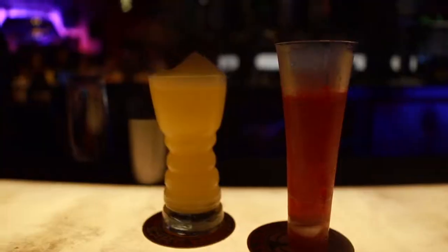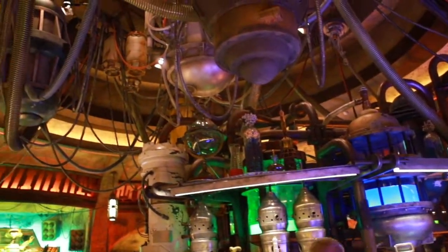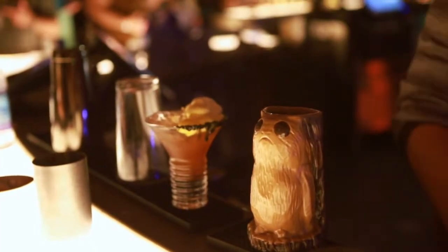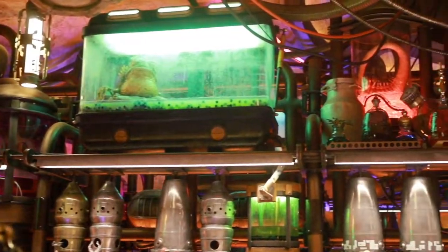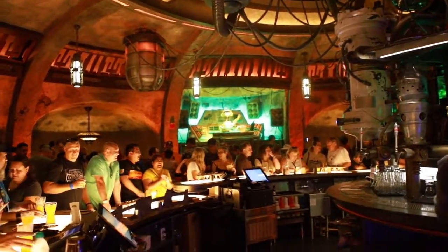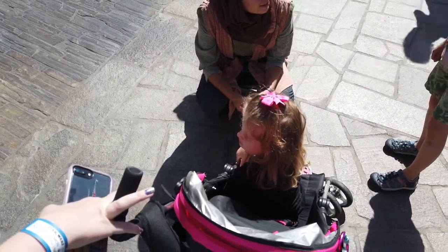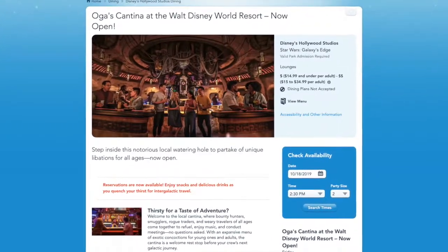Oga's Cantina is the first of these stops. This is a lounge that serves both alcoholic and non-alcoholic drinks, as well as small bites of food. The stop is both fun and unique and is a must-do for big Star Wars fans. You'll have your choice of several amazing drink concoctions, you'll listen to the music stylings of DJ Rex, and you'll enjoy an out-of-this-world atmosphere. While this location is open to all ages, be aware that it is in fact a lounge and it's 90% standing room. Alcohol is served and it can get loud, and no strollers are allowed inside. You can make advanced reservations for Oga's on Disney's website.